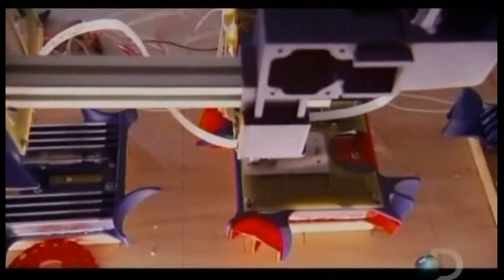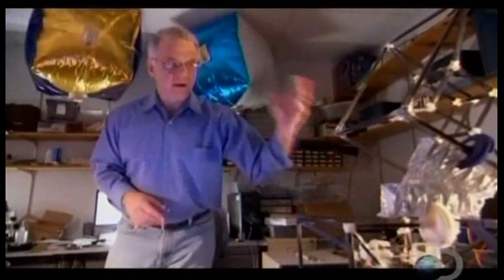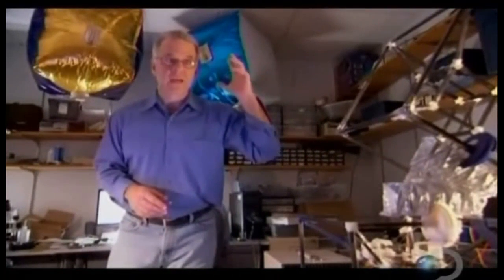One of the challenges of Claytronics is keeping these mini-computers attached to one another. All of these robots were using electrostatic forces to hold the robots together — the same kind of thing that happens when you take a balloon, rub it on your hair, and put it on the wall. One of the ways to view the programming problem of Claytronics is how to get ensemble behavior — getting all of the individual units to cooperate together to perform a global task.